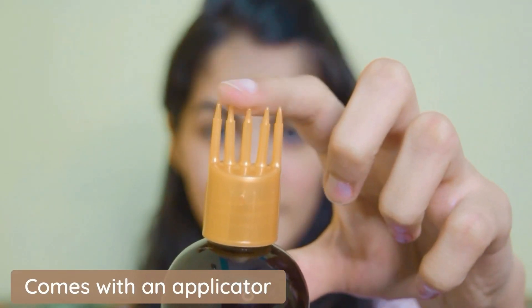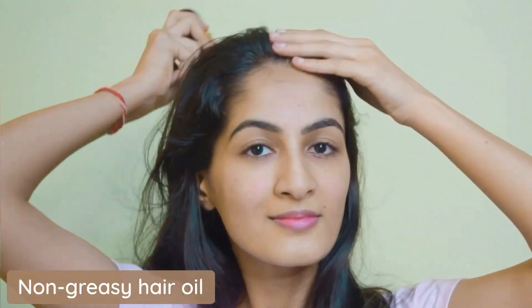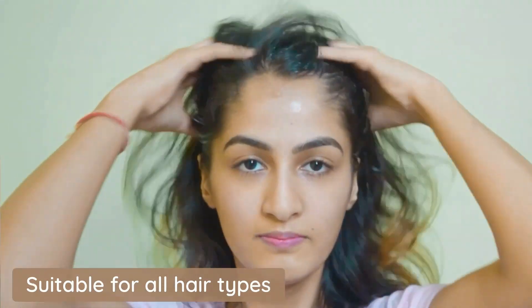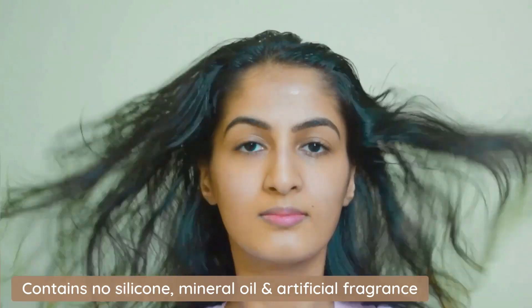It comes with an applicator, making application super easy. It is non-sticky, non-greasy, and lightweight — gets easily absorbed and gives a high concentration of natural actives. It contains no silicone, mineral oil, or artificial fragrance.